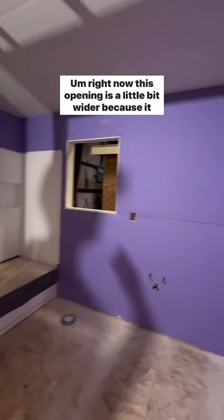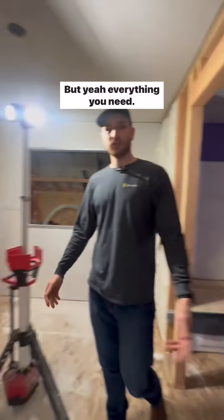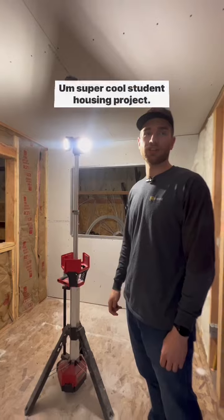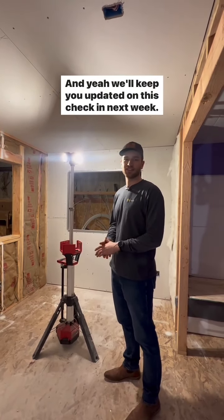Right now this opening is a little bit wider because it will get an actual sliding door. Super cool student housing project — super excited for it. We'll keep you updated on this, check in next week.